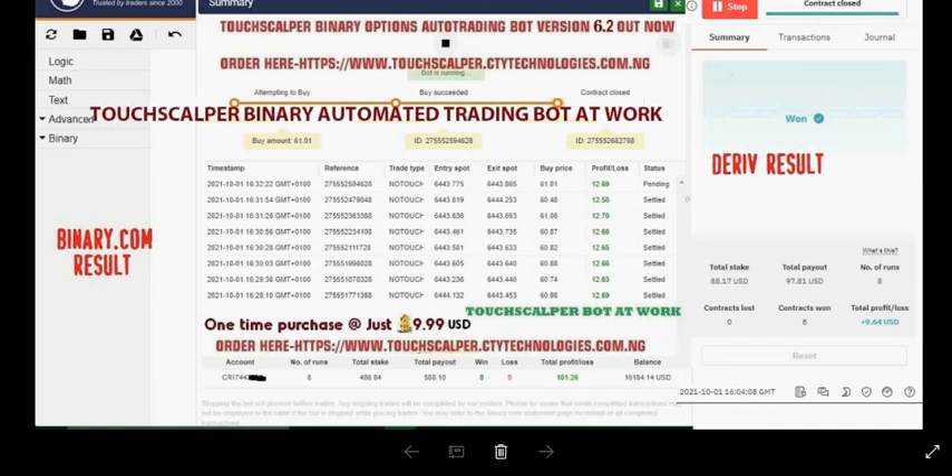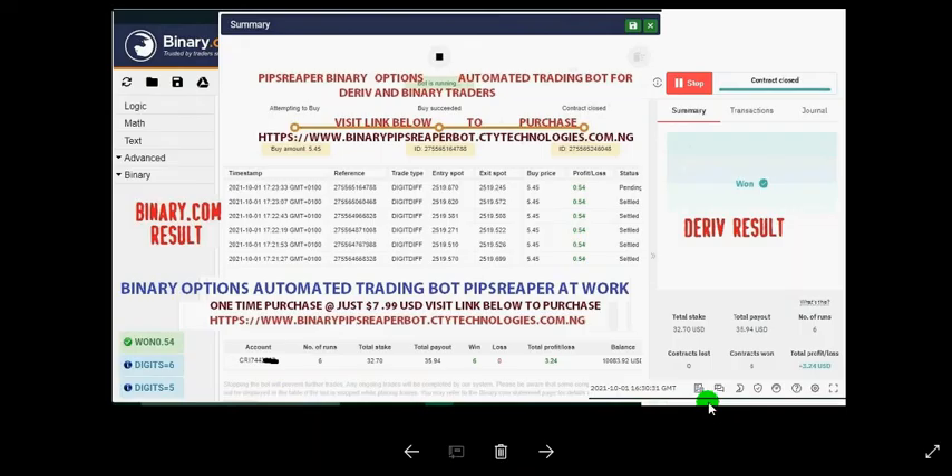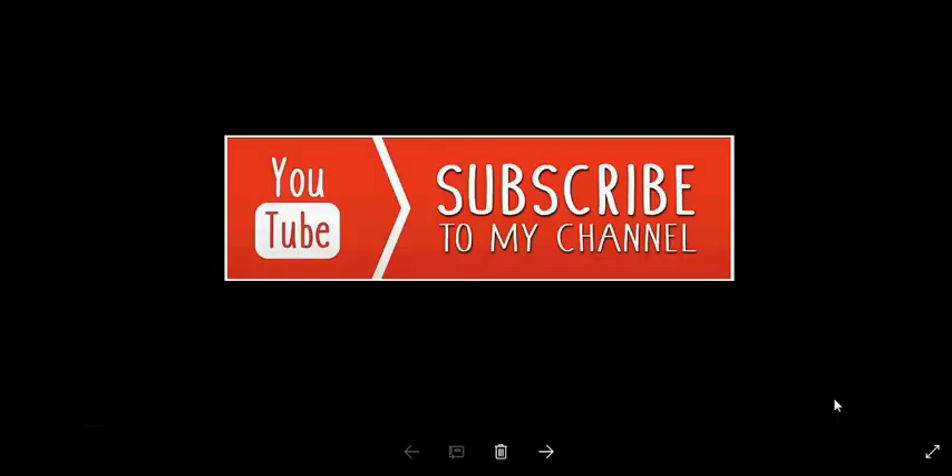You can make payment using Bitcoin, WebMoney, Perfect Money, debit card, bank transfer, and other payment options on the order page. The PipReaper bot has also been updated today for enhanced performance. Those who previously purchased will receive the new update. To order, visit the binary PipReaper bot at ctytechnologies.com.ng. The bot is just $7.99 USD and you can make payment using Bitcoin, WebMoney, Perfect Money, debit card, and bank transfer. Don't forget to subscribe to all our channels for more upcoming updates and strategies.